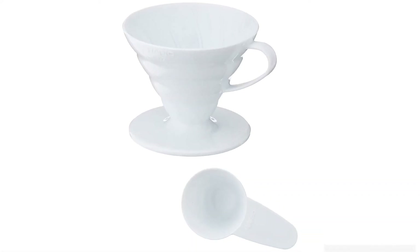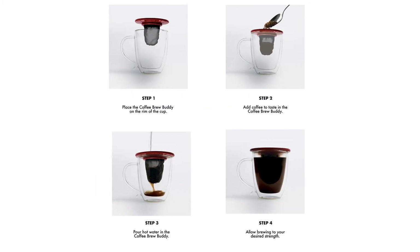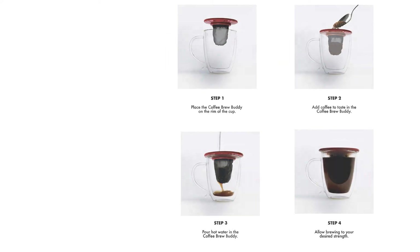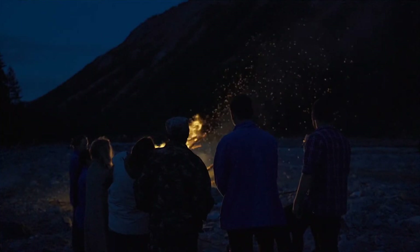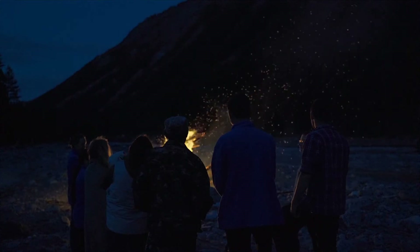Your days of sacrificing delicious coffee to sleep under the stars are over. Whether you're searching for a tasty instant or you crave a cup of rich espresso, our review will help you find the ideal setup for your next camping adventure.